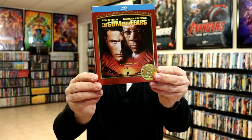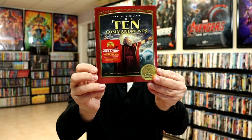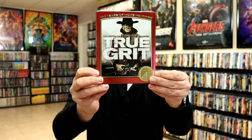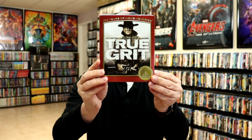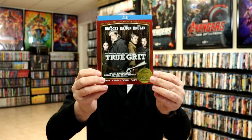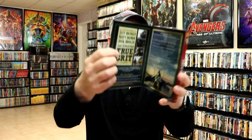We have Saving Private Ryan, another great movie. The Sum of All Fears. The Ten Commandments. Top Gun. True Grit — this one does not have a gatefold. There is a release for True Grit that does have the gatefold, which I don't have in the collection. The True Grit remake, which I really enjoyed, has the blue banner at the top and does have a gatefold. I really enjoyed that movie — I saw it in the theater.